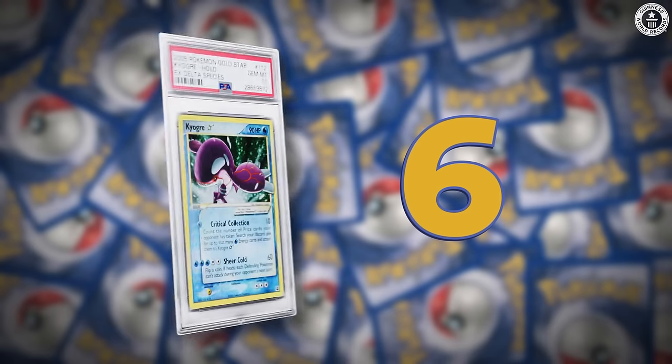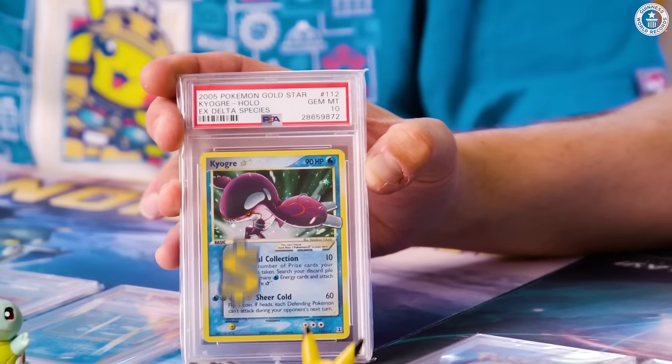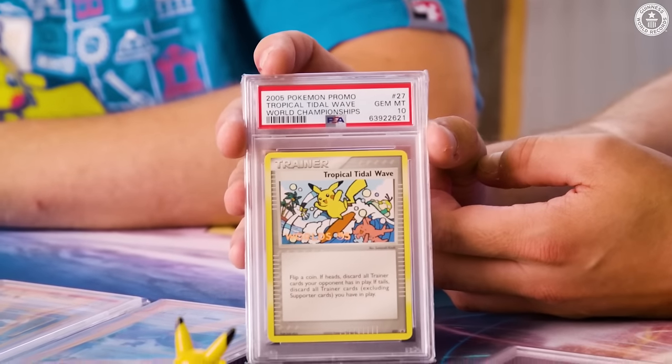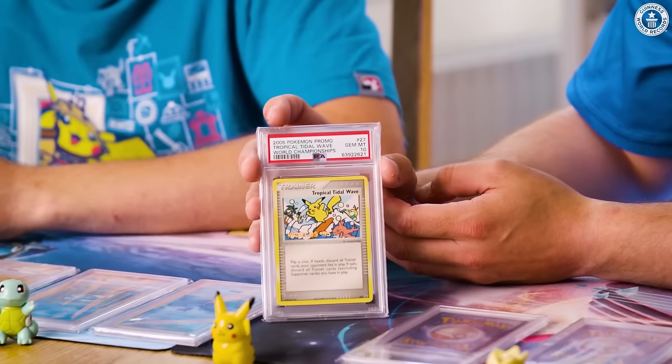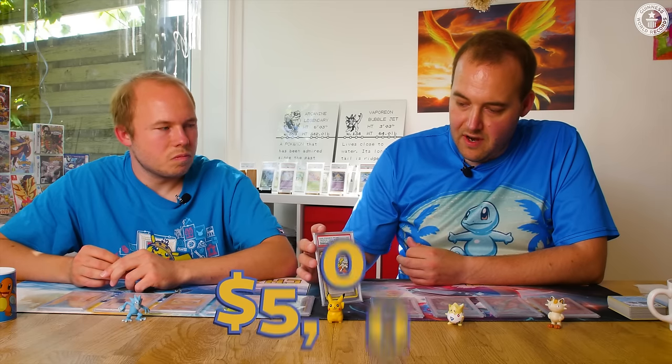Number six: we have another Gold Star — Kyogre — as close to perfect condition as it can be, at $3,550. Number five is Tropical Tidal Wave, a promo card you received at the World Championship in 2005. There are only four graded ten in the entire world, worth around $5,000.